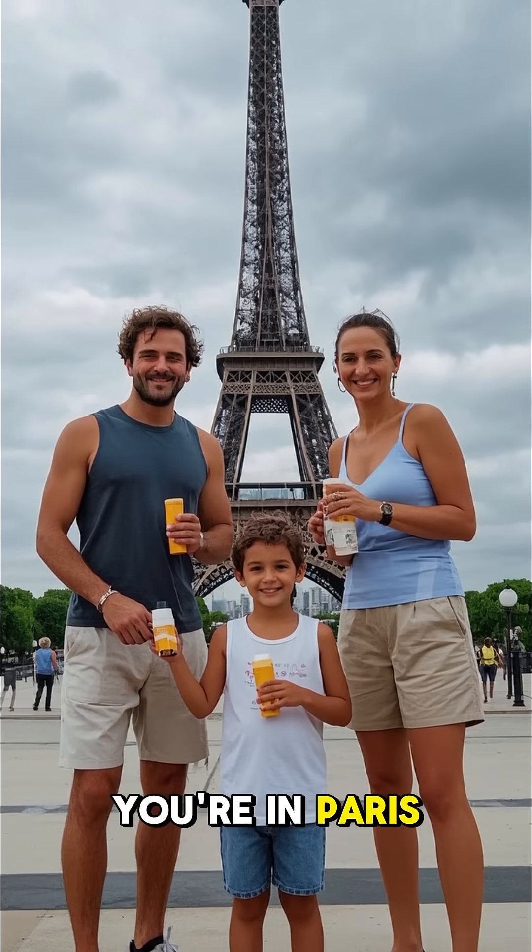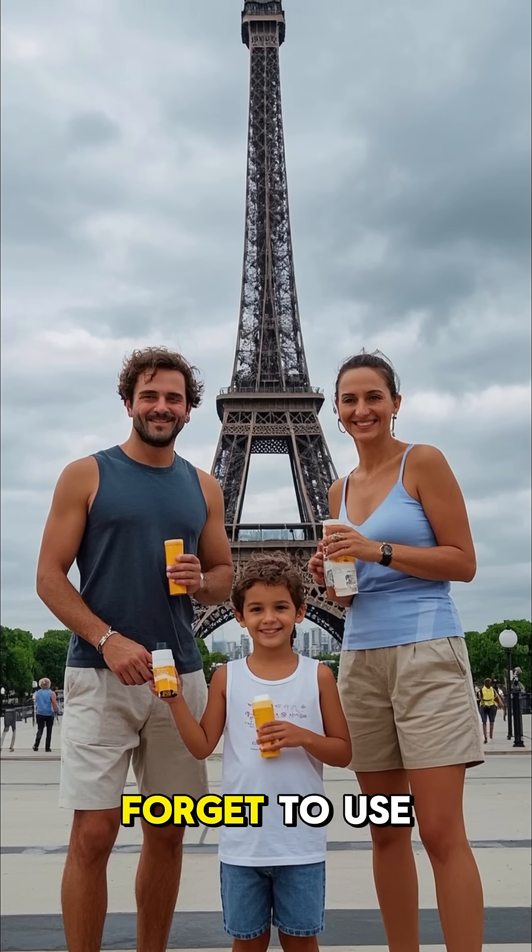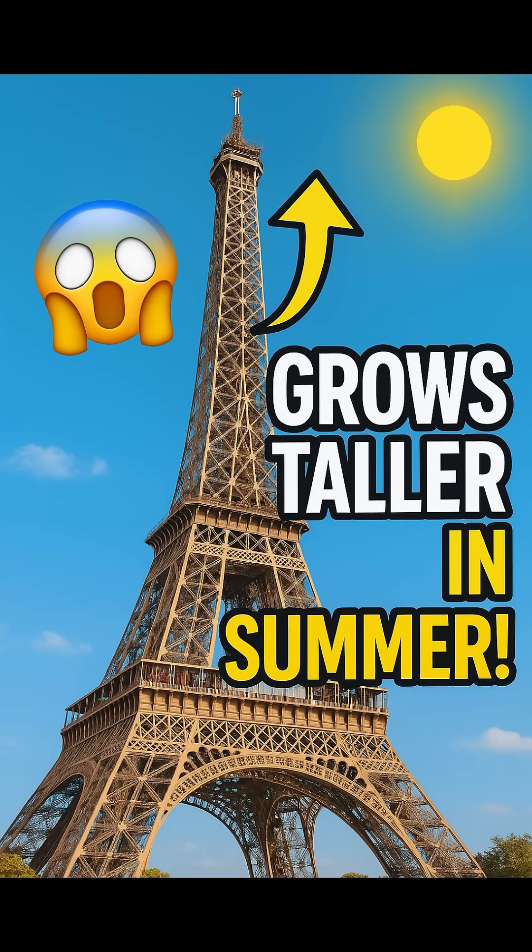So next time you're in Paris, make sure to take a picture with the Eiffel Tower. Just don't forget to use your sunscreen. We'll see you next time.